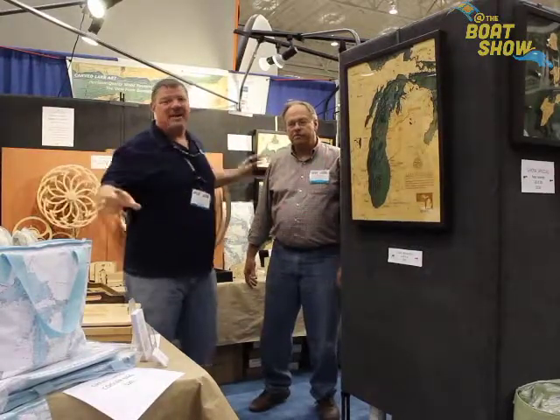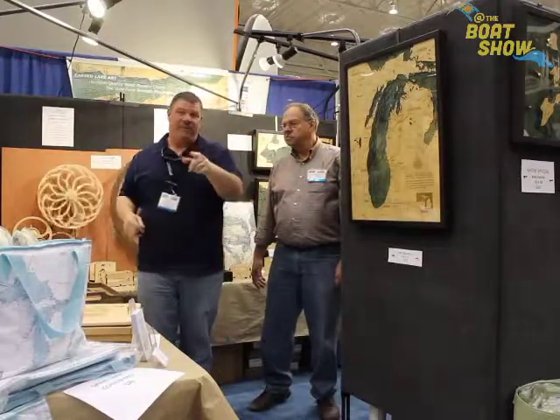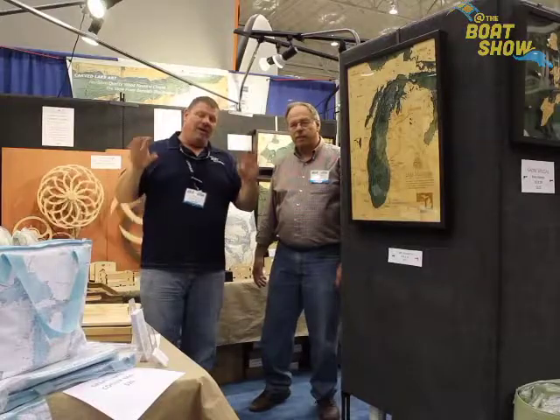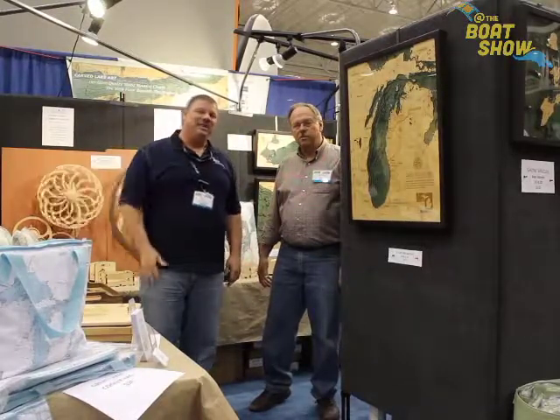Guys, carvedlakeart.com is where you want to go. Find out great information on some of the products that you want for your boat and need for your home decor. Absolutely awesome. Carvedlakeart.com, guys. Thanks so much. We'll see you out on the water.